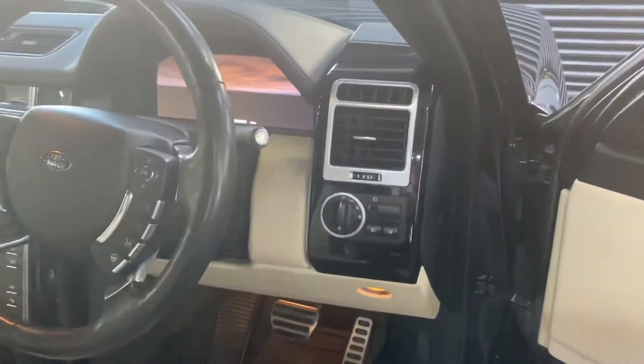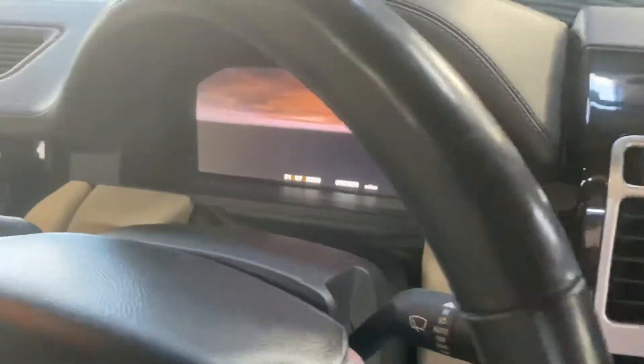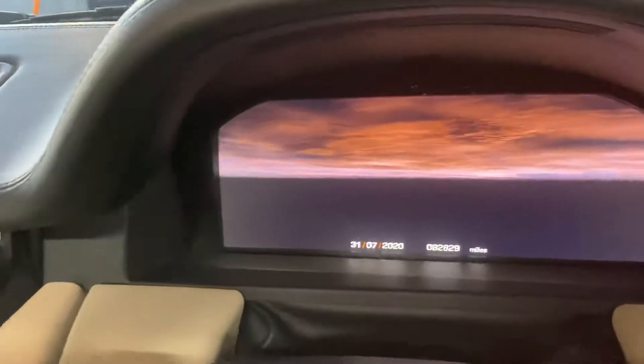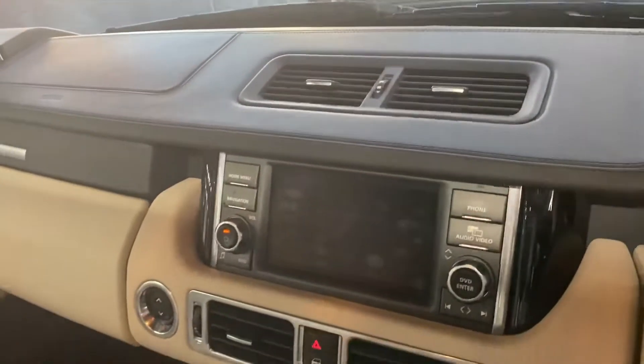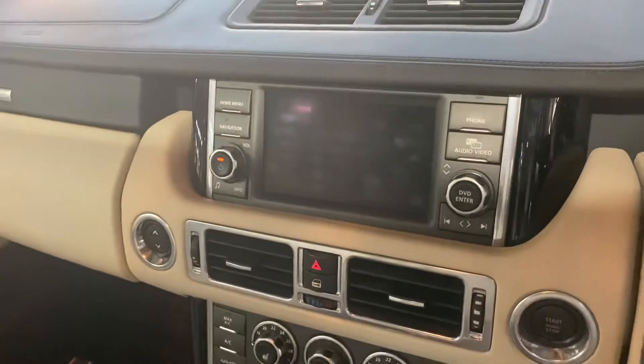Piano black dash inserts give it a slightly more modern feel inside. There's your mileage on the digital dash — obviously when you start it up all your clocks come up on there. There's all your media screen and your dual view button on the right-hand side.